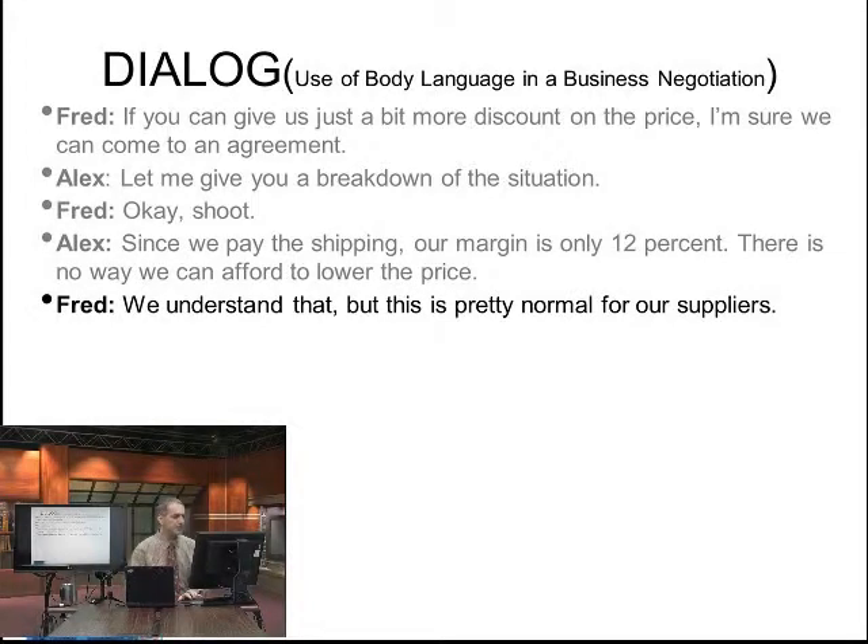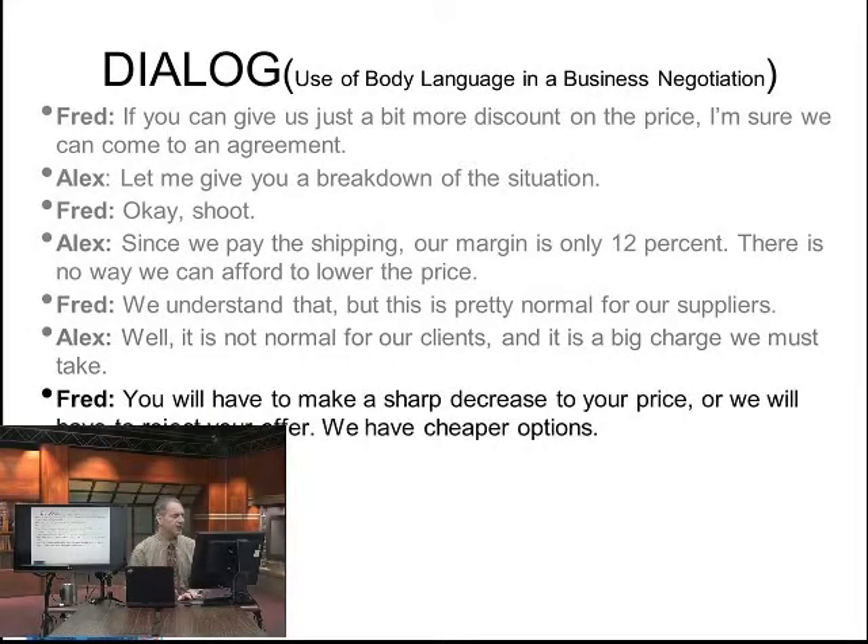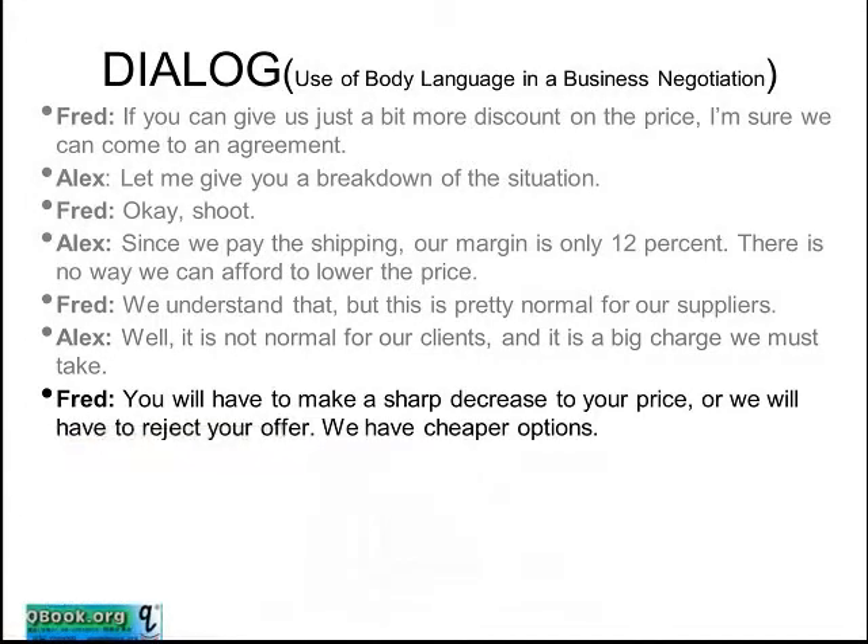Fred says: we understand that, but this is pretty normal for our suppliers. Alex responds: well, it is not normal for our clients, and it is a big charge we must take. Fred says: you will have to make a sharp decrease to your price, or we will have to reject your offer. We have cheaper options — we have alternatives.